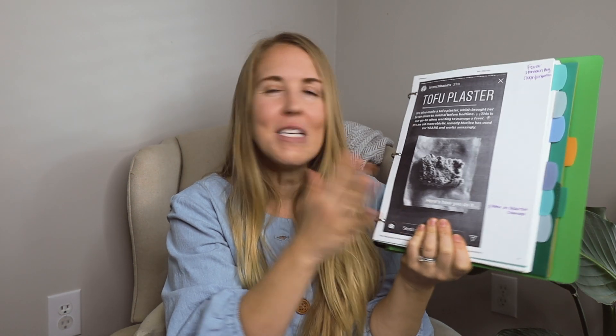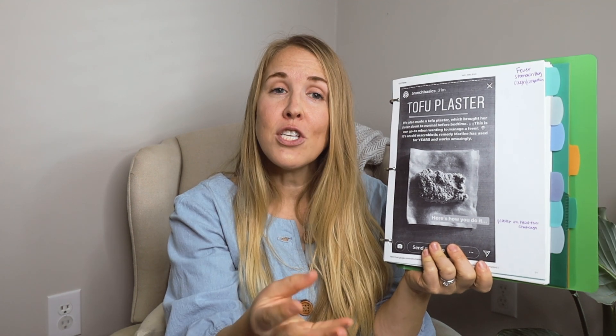Next up is a tofu plaster. This one sounds really weird, but if someone in our house is getting a fever lasting several hours, I'll have my husband pick up a block of tofu. You take some tofu, ginger, and flour, mix it up to make a patty mixture, then put it directly on the forehead of the fever-affected person. The tofu has a really cooling effect while the ginger reduces inflammation, helping the fever speed along and helping the sick person feel better. It's one of those ancient things that Western medical culture has forgotten, but people in other countries still use today.